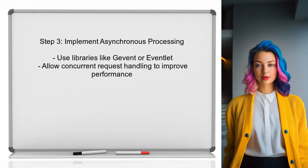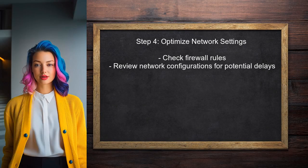Additionally, you can implement asynchronous processing to handle requests more efficiently. This can be achieved by using libraries like Gevent or Eventlet to allow concurrent request handling. Finally, ensure that the server's network settings are optimized — check for any firewall rules or network configurations that might be causing delays.